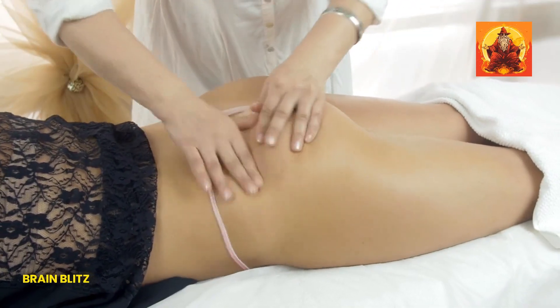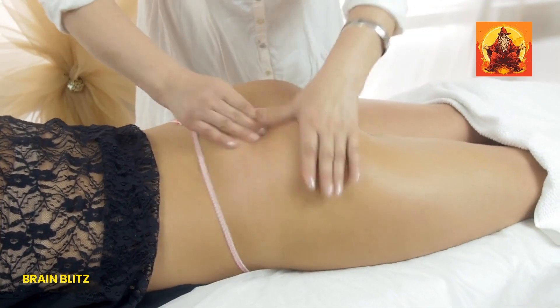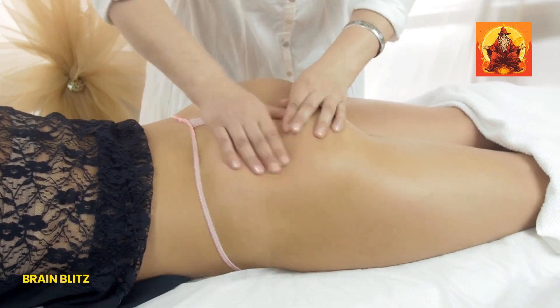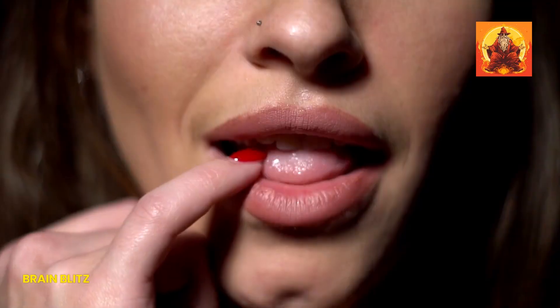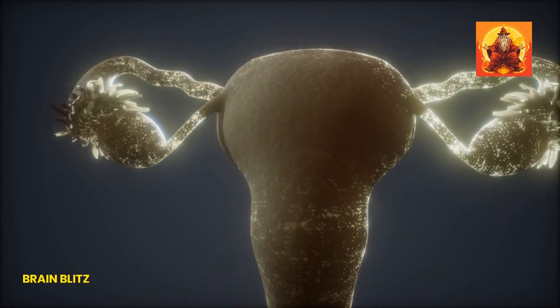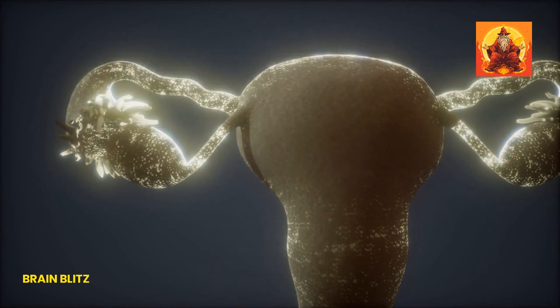So the big question: is the G-spot the holy grail of female orgasm? Well, for some women, yes — it can unlock incredible pleasure. But many still rely on clitoral stimulation to hit the high notes. And this just goes to show how diverse and complex female anatomy really is.